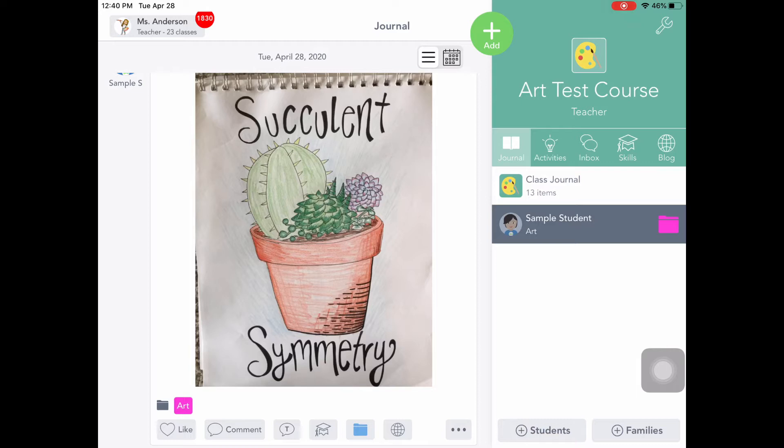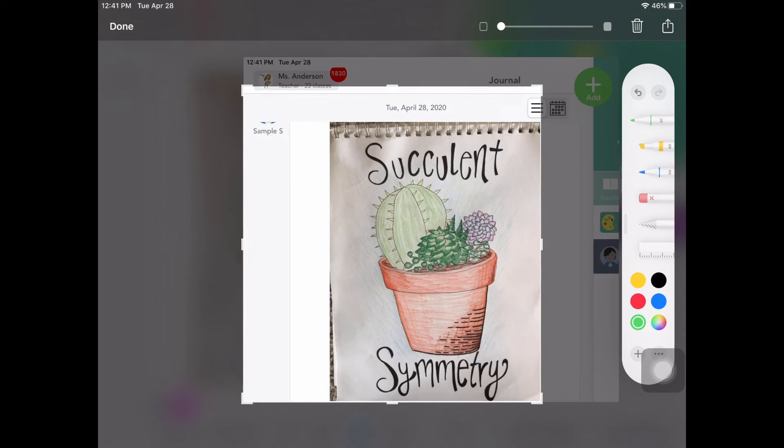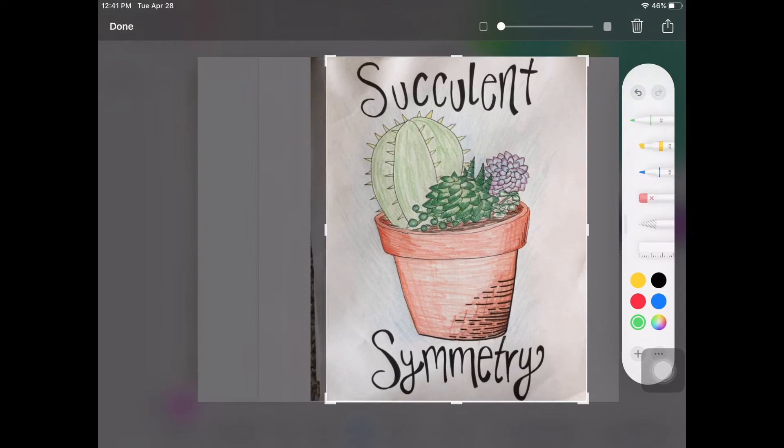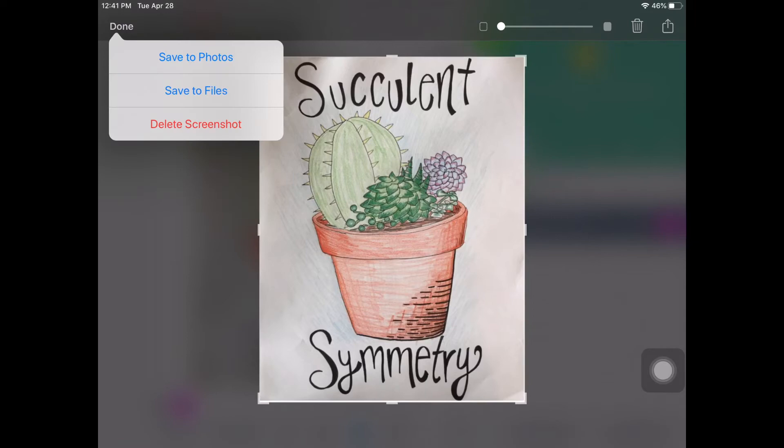You're going to hold down the power and the home button to take your screenshot. I'm going to use the magic button, then tap on it before it goes away and crop it so that it's just my artwork. I'm going to bring down those corners by clicking and dragging so that it's really just the artwork and it has a nice crisp rectangular edge. Once I've got it, I'm going to hit done in the upper left-hand corner, then save to photos. There are some additional editing things you can do in the Photos app, but first you need to hit done and save to photos.